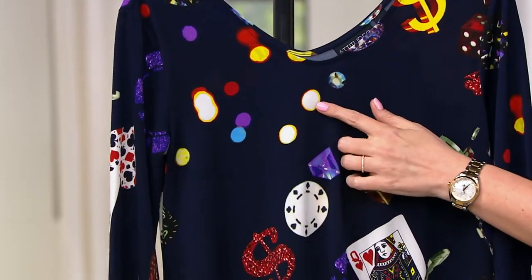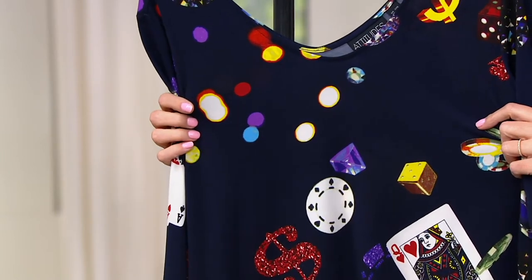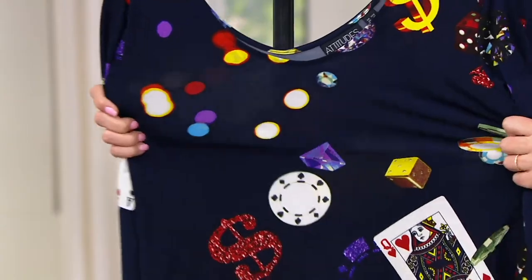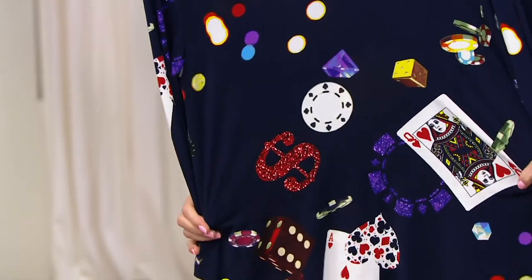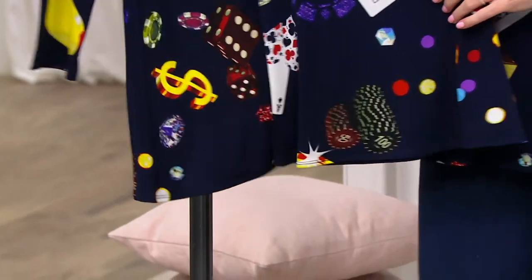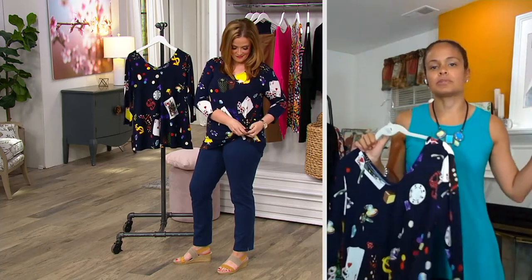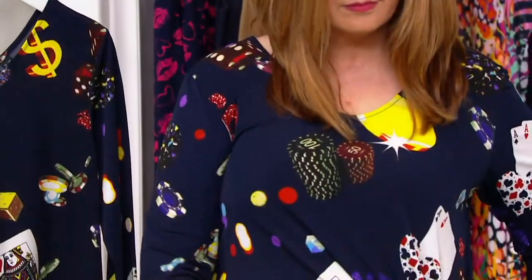Don't miss out on this fabrication, this fit, this glide. It looks like the glowing lights of Monte Carlo — all of her prints are truly three-dimensional. You can see the lights from the signs, the jewels, the cards, the dice, the poker chips. And the ease of Como Jersey — it's so soft. You can throw this on underneath blazers and jackets, heading into fall.